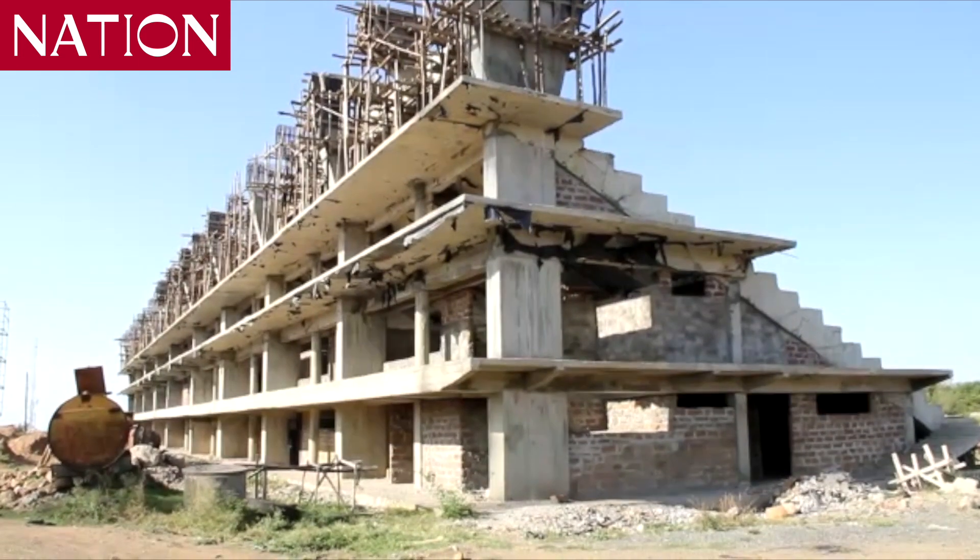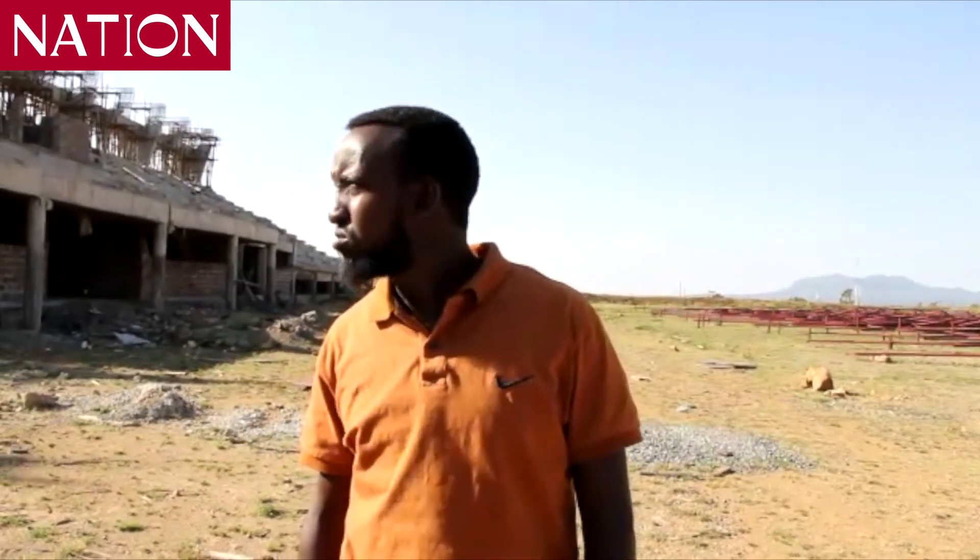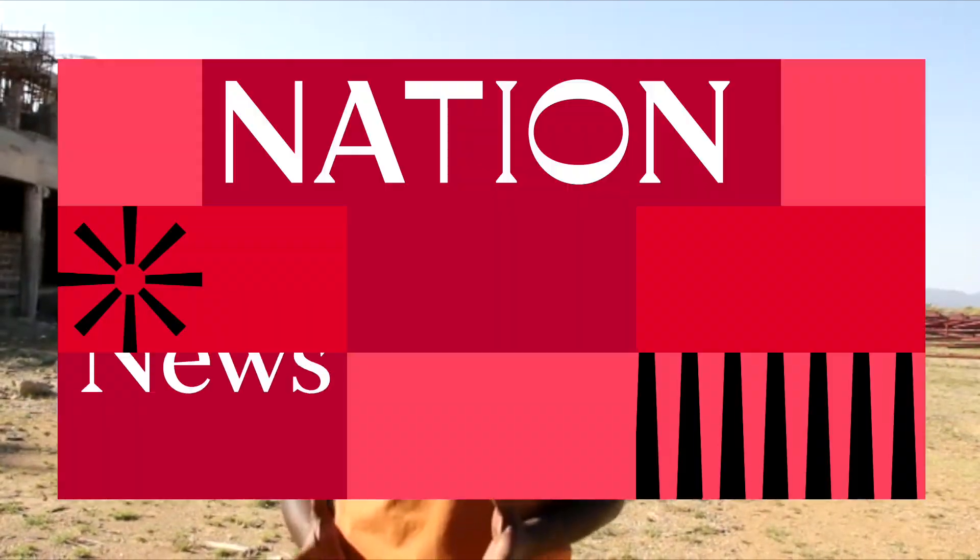And how do you expect this stadium to be after you are through with the construction? We are hoping for it. We usually don't see the picture yet, but after we finish everything, we completely think it will look like a modern stadium.